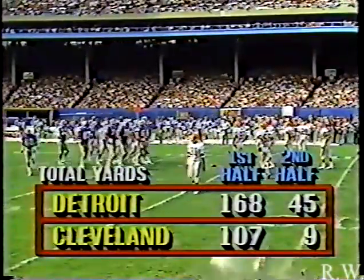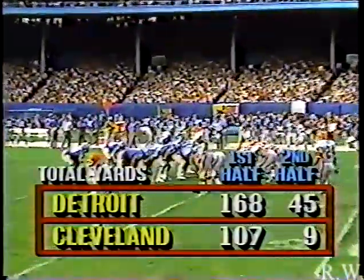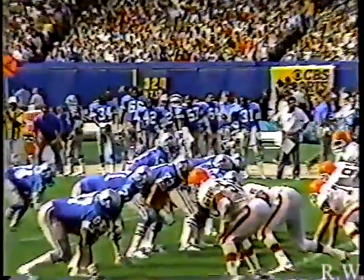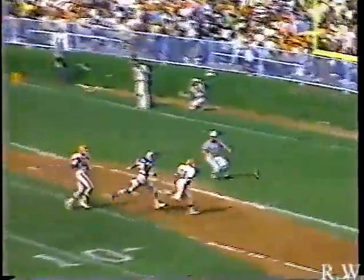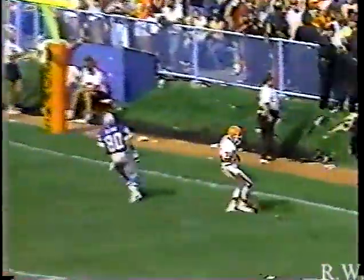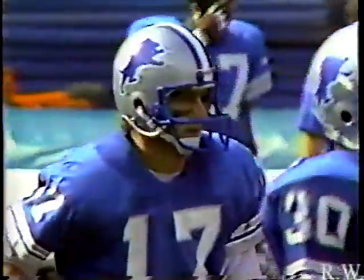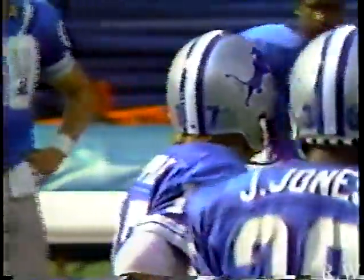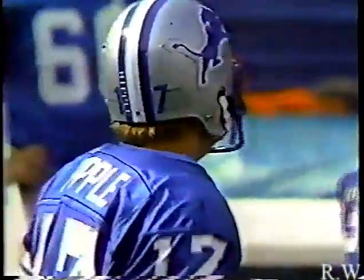Offenses have not been dominant in this half — Cleveland with only nine yards and Detroit with only 45. It's a 14-7 game. First down and ten — Lions trailing by seven. On first down Hipple goes deep. Carl Bland was doubly covered deep by Chris Rockins and Frank Minnifield. Hipple tried to look the free safety off but Rockins was not fooled and came over to help on Bland.